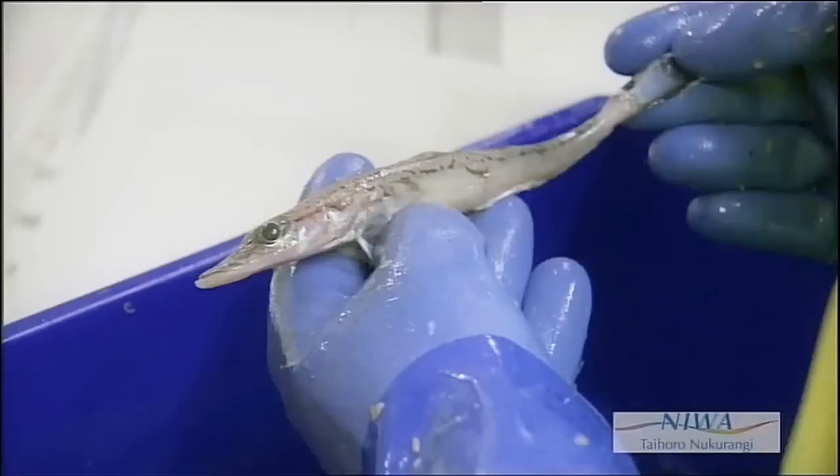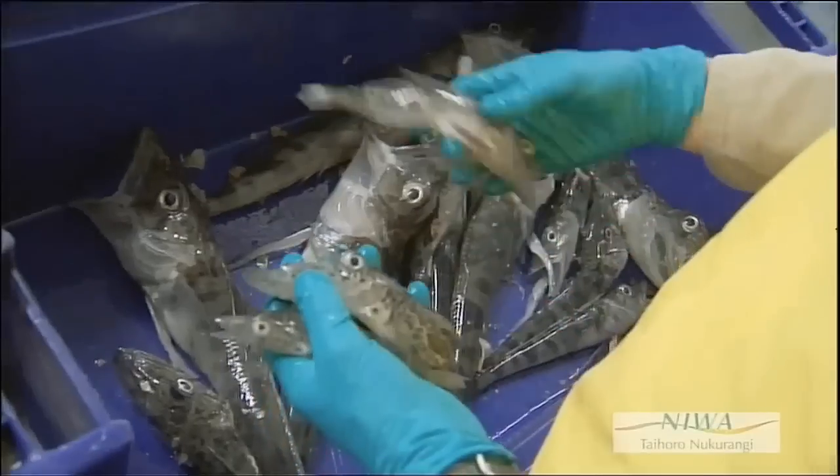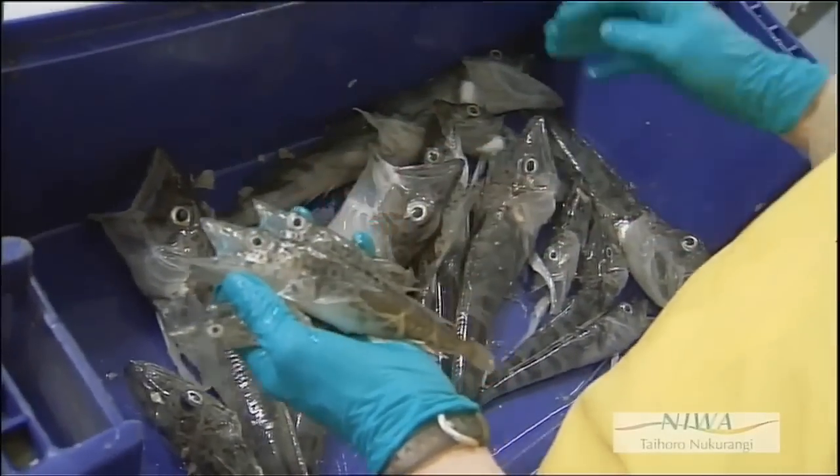The medium-sized demersal fishes like the icefish and the rattails that live along the continental slope areas in particular — so we've got to look at what effect removing a proportion of the toothfish population from an area like the Ross Sea has on the associated species.